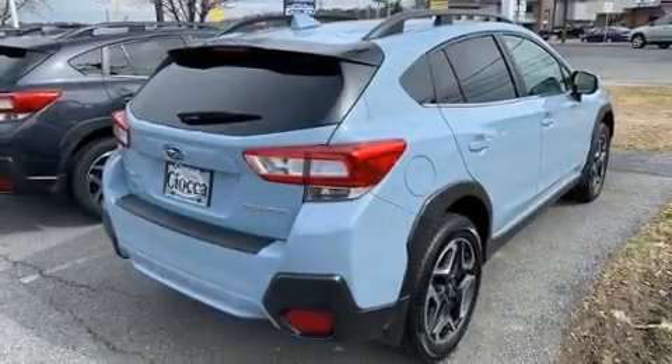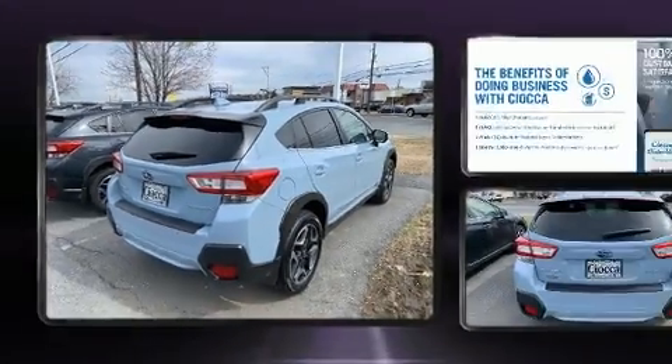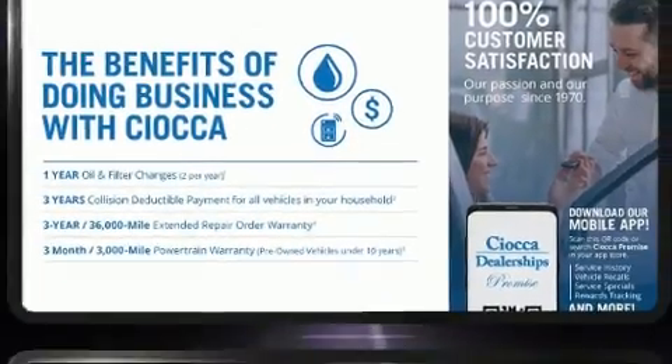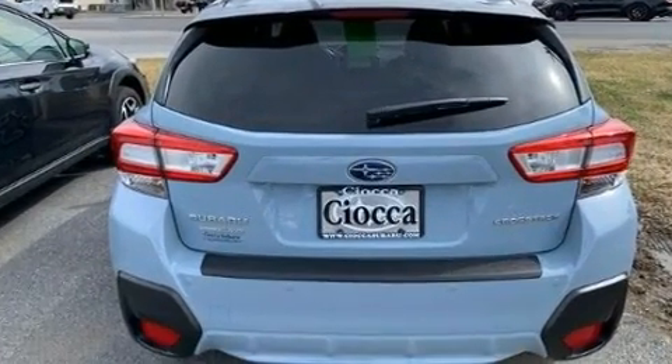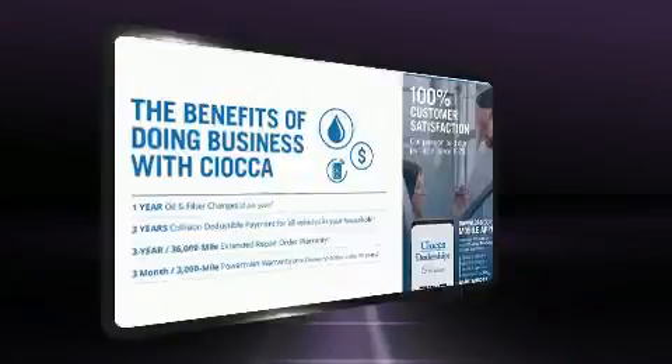Load your family into the 2019 Subaru XV Crosstrek. Smooth gear shifts are achieved thanks to the 2-liter 4-cylinder engine. And for added security, Dynamic Stability Control supplements the drivetrain. All-wheel drive provides for safe passage regardless of road or weather conditions.